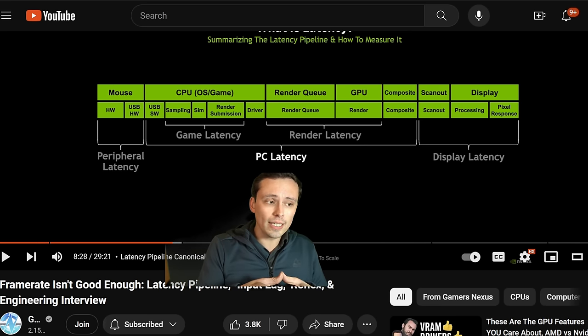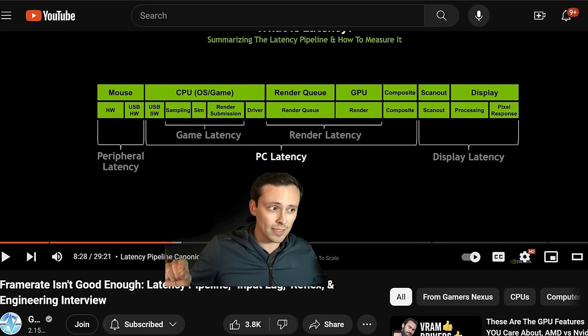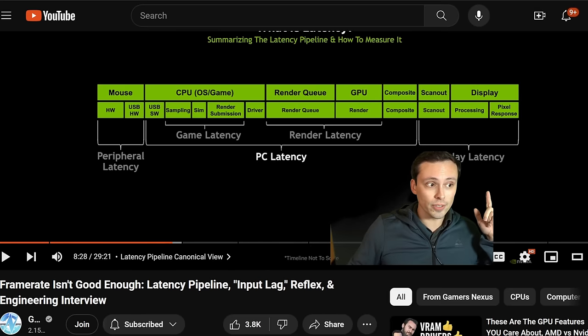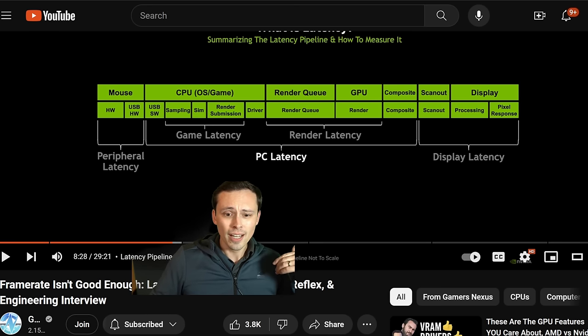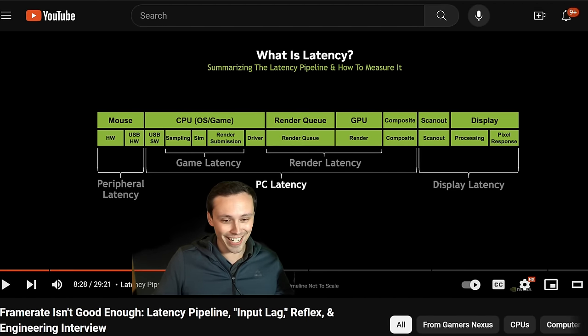You can look at frame generation on versus off and measure the difference in PC latency, which isn't showing you the full latency since it doesn't measure peripherals and display. But it does show the differential in rendering latency introduced by frame generation. So you can at least start to attach certain numbers to certain feelings if you do monitor that. GPU reviews are getting really complicated these days.